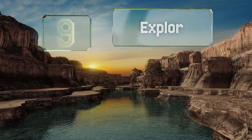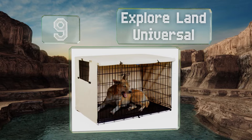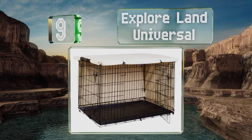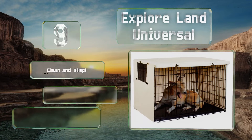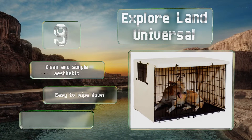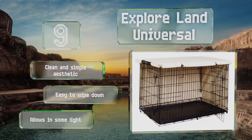At number 9: when you have the type of pet who likes to yank at anything within reach, you'll appreciate the many reliable toggles on the Exploreland Universal that help you secure it to a crate. It should fit the designated kennel size perfectly, sports a clean and simple aesthetic, and is easy to wipe down, but it allows in some light.